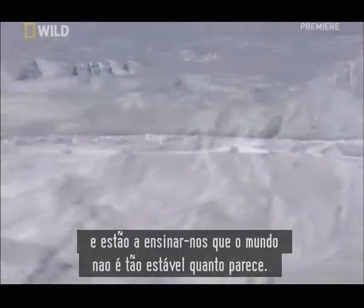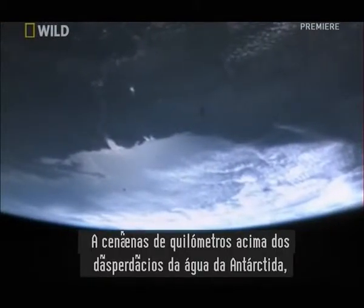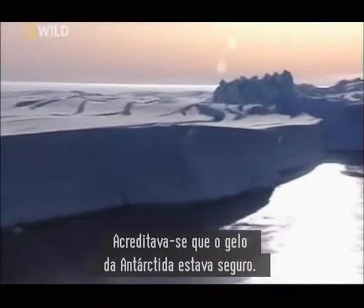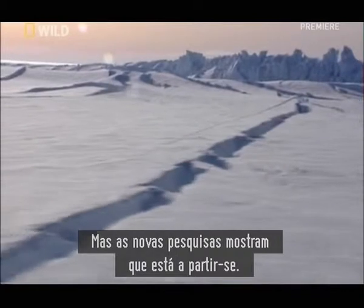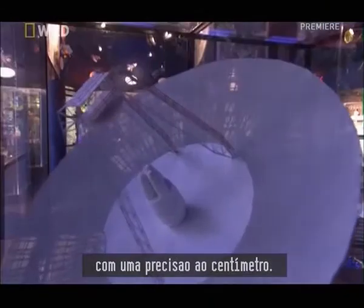And new satellite technology is teaching us that our world is not as stable as it seems. From hundreds of miles above the ice wastes of Antarctica, satellite data shows us something we thought was impossible. We believed the Antarctic ice was completely secure, but new research shows that it's breaking apart. Professor Eric Rigno from NASA's Jet Propulsion Laboratory uses satellites to monitor the movement of glaciers of Antarctica with inch-perfect accuracy.